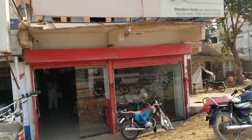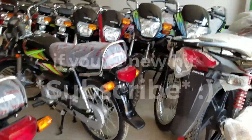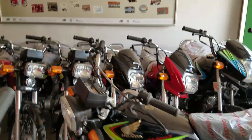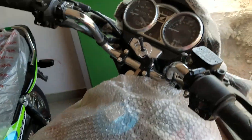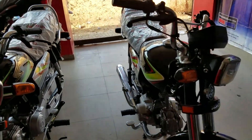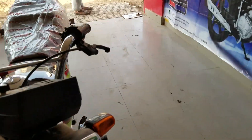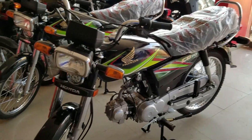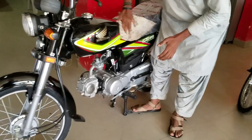So guys, this is the showroom. This is my bike and I chose black color because I always love black. Now I have to take petrol and I will go to the road.